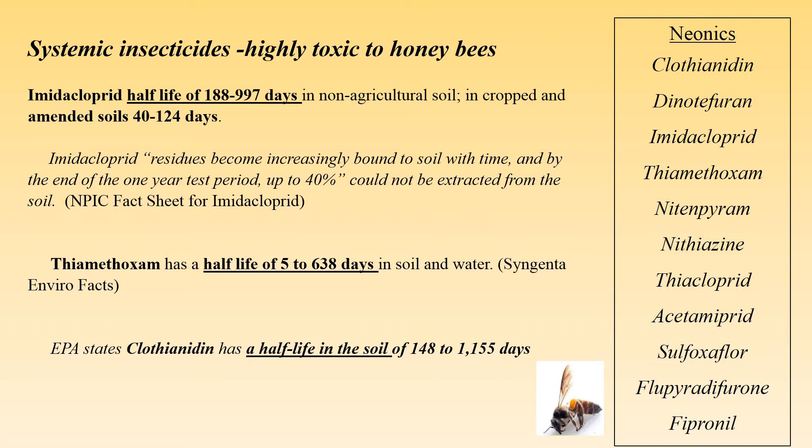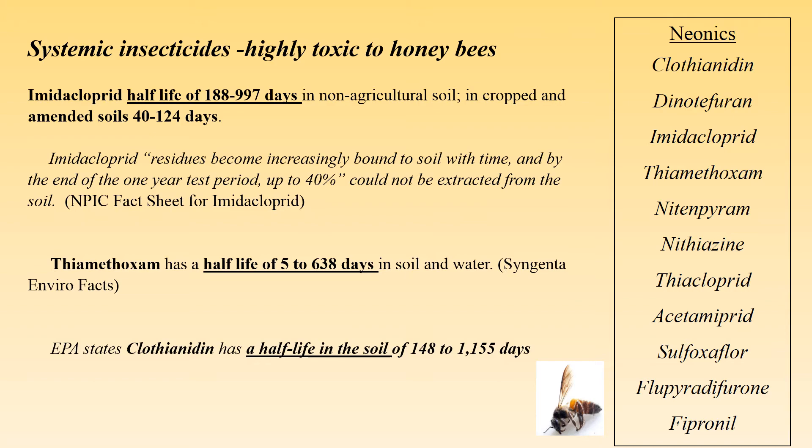Neonics will not say 'neonicotinoid' on pesticide labels because that is the class of pesticide. They will list the active ingredient name, such as clothianidin, dinotefuran, imidacloprid, thiamethoxam, nitenpyram, nithiazine, thiacloprid, acetamiprid, sulfoxaflor, flupyradifurone, or fipronil. Those are the active ingredients in the class of pesticides called neonics or neonicotinoids, which are systemic and highly toxic to honeybees.